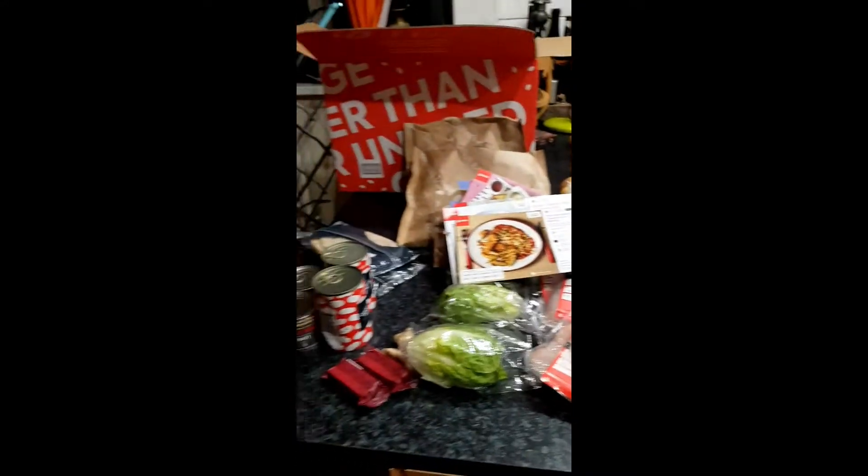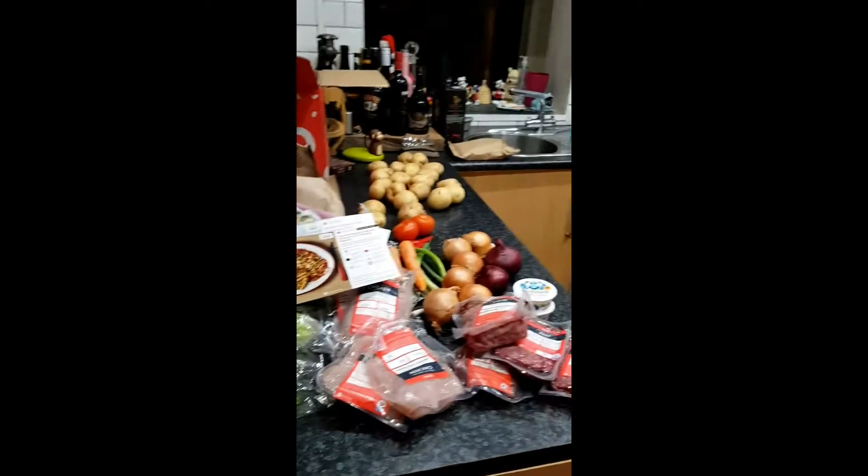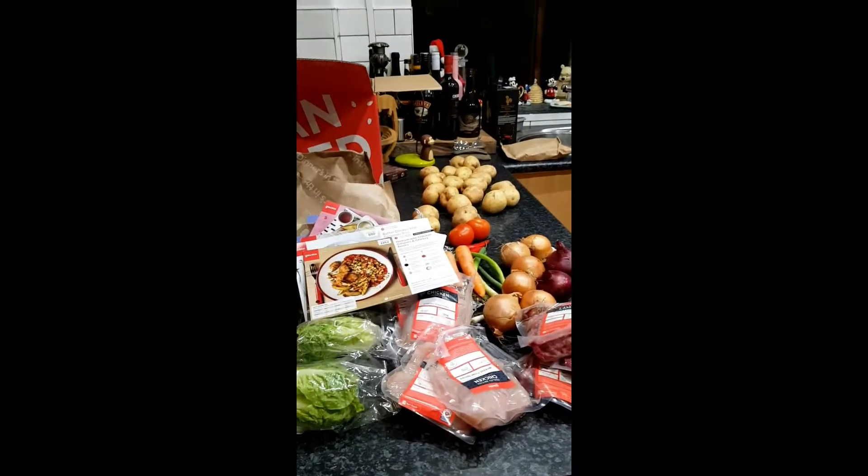That is what a meal kit for four for four looks like. And I brought you this before, but now we have a slight extension on it. Basically, it was a very small week, so here's our small review.